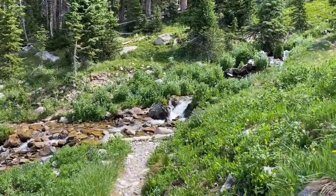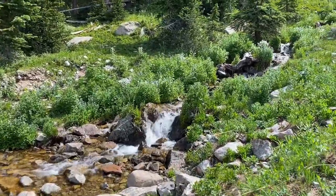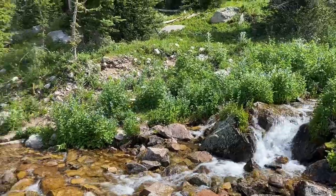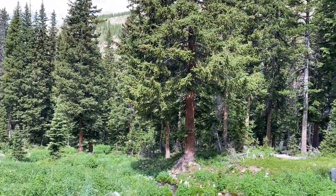I'm going to get some more water and then head off into the trees.